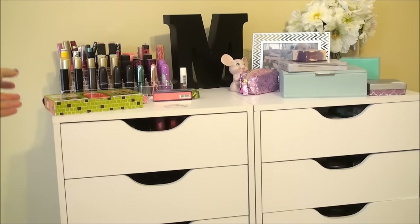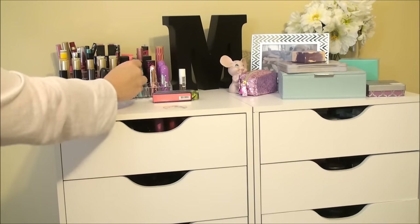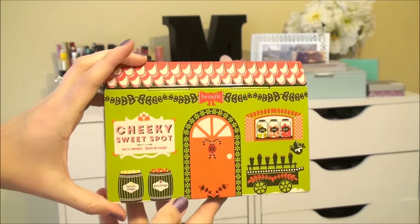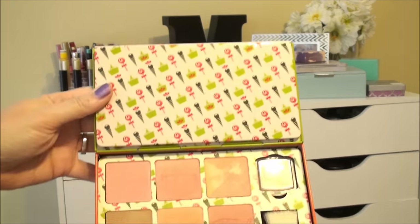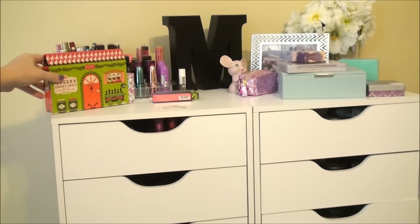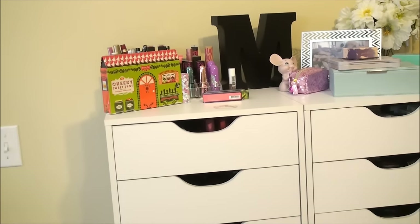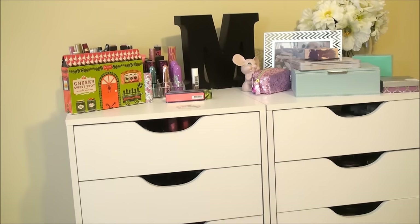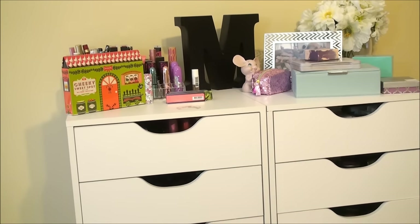That is it. Oh wait — I forgot this right here, which is a really cute cheeky sweet spot tin from Benefit that my friend Lena sent me in a swap. It just has a whole bunch of blushes and bronzers and stuff like that from Benefit in it, and a highlighter. I just think it's so cute — a lot of times I just have it sitting up there as well. Anyways, thank you guys so, so much for watching. I hope you're all having a beautiful day. If you are not subscribed, go ahead and hit subscribe. I put out new videos all the time. And if you're already a subscriber and you've watched all the way to the end, you are a rock star. Thank you so much, I love you guys, and I will see you in my next video. Bye!